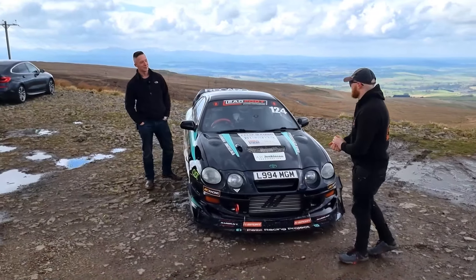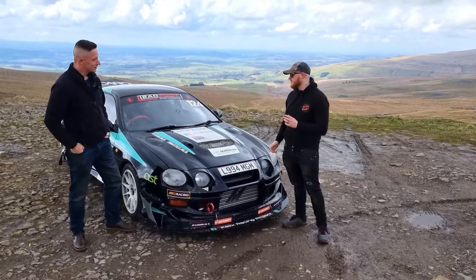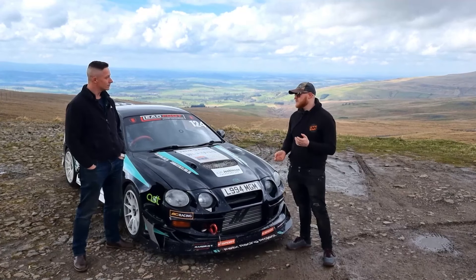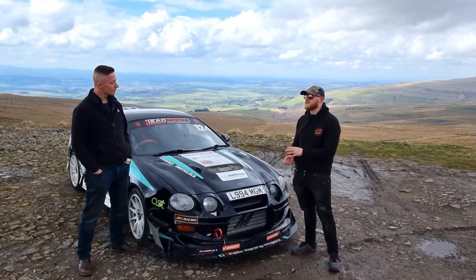Hi Mike, welcome and thank you for joining us today. Thanks for having us, mate. So your Sleeka is a bit of a double-edged sword because obviously you race to win, but also you have built this car to raise a lot of awareness for military charities, haven't you? I have, yeah.